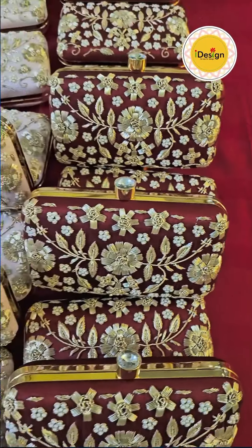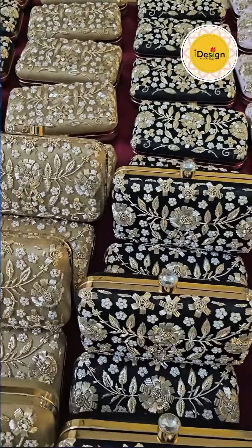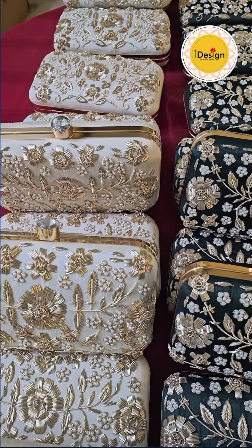I'm so grateful for customers who believe in handmade stuff, who want to gift their guests with handmade stuff. It's indeed a pleasure to work on such orders.